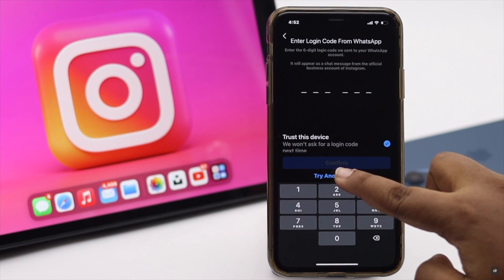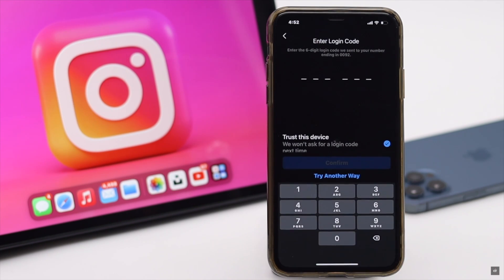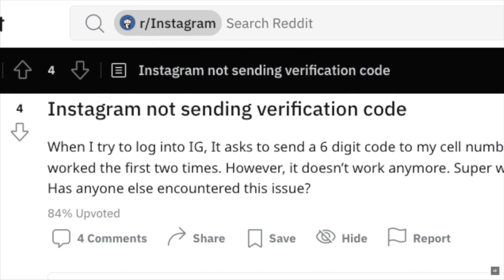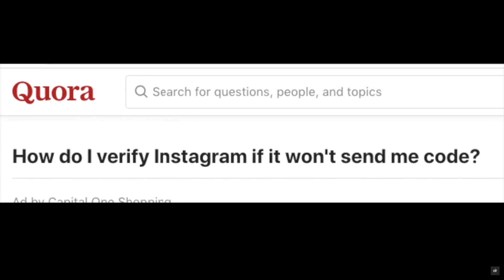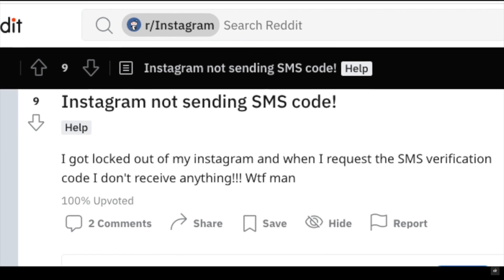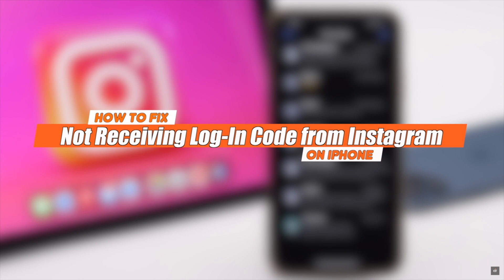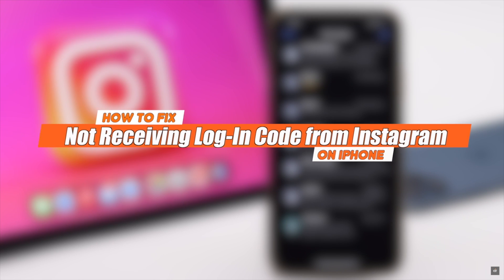Are you trying to log into your Instagram account but not receiving the SMS code or security code? Many people complain that they are not getting the code from Instagram. In this video, we will show you how you can fix the not receiving SMS code from Instagram problem on iPhone.